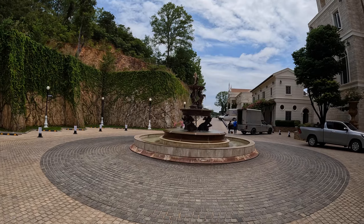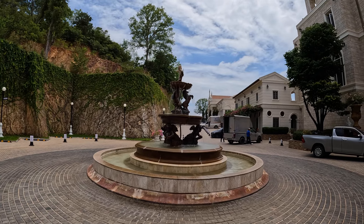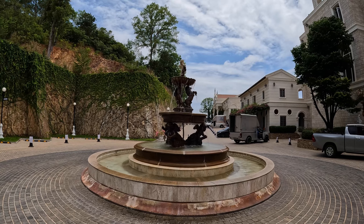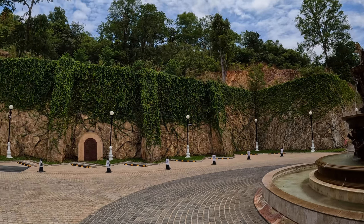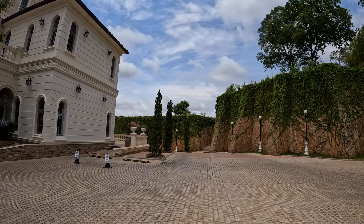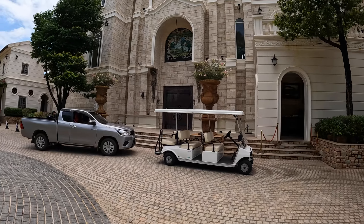It must have cost an absolute fortune to develop this place — that's probably why they insist on the 200 baht cover charge to come in.